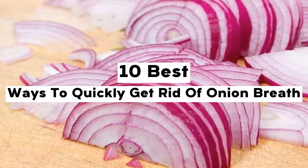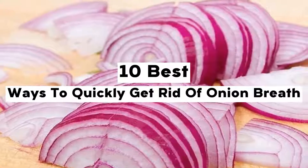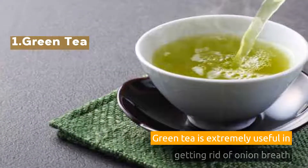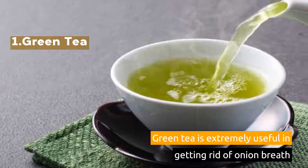10 Best Ways to Quickly Get Rid of Onion Breath. 1. Green Tea. Green tea is extremely useful in getting rid of onion breath.